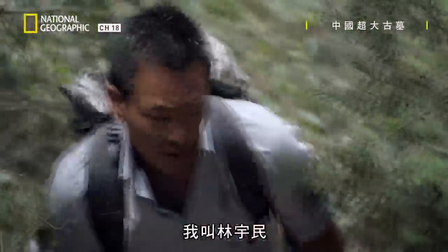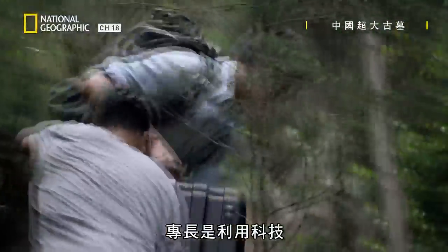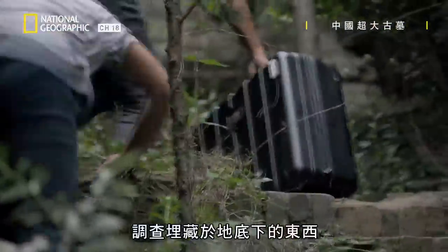My name's Albert Lin. I'm a National Geographic Explorer, and I specialize in using technology to discover what lies below the Earth's surface.